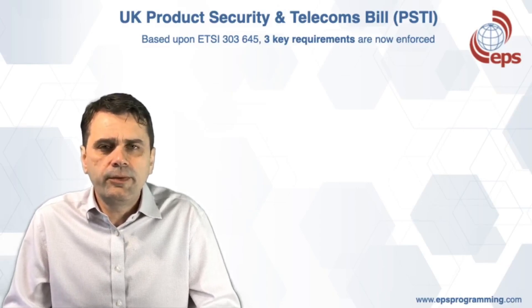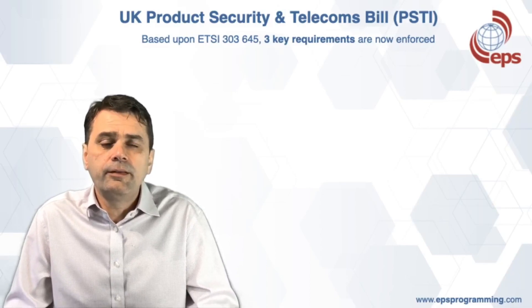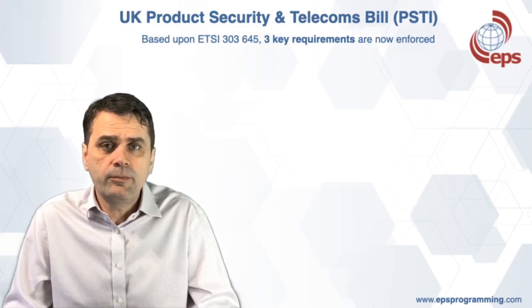It's based upon ETSI standard EN 303645, and the bill pulls on three key requirements that you must comply with.